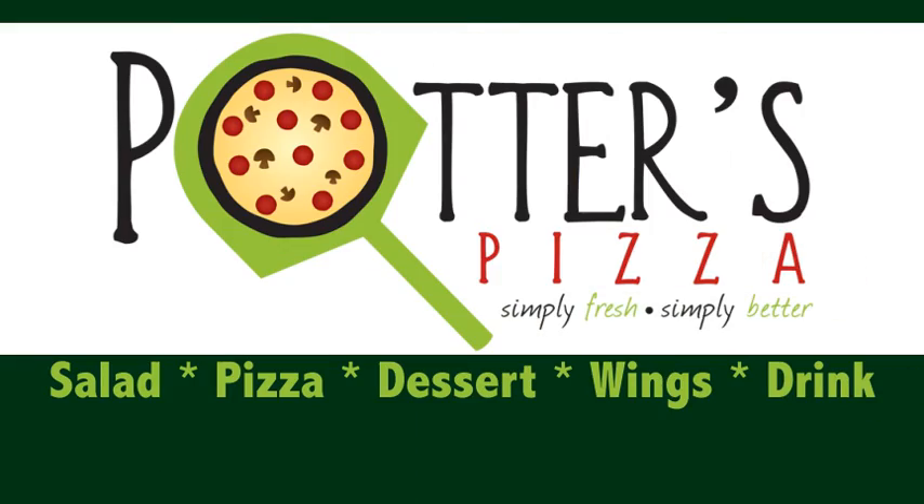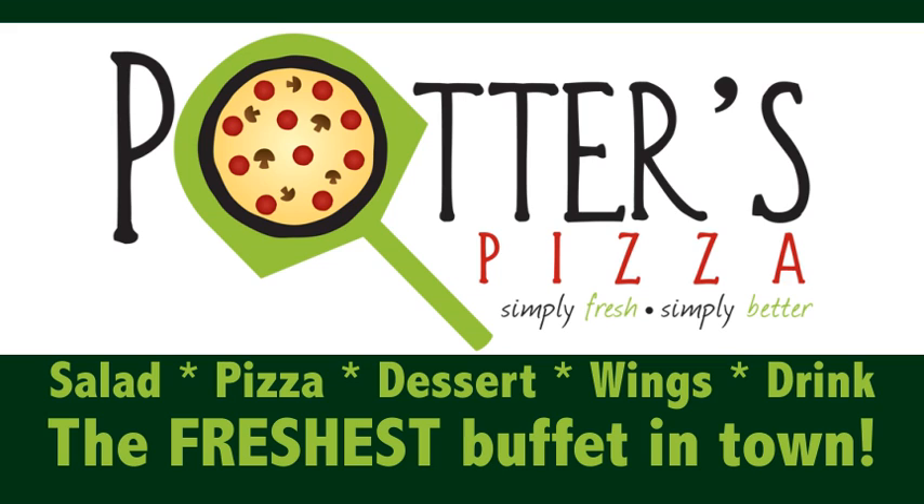Salad, pizza, dessert pizza, wings, and a drink — it's all part of the freshest buffet in town at Potter's Pizza. Check it out today.